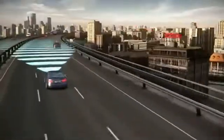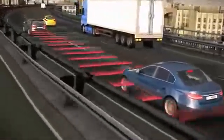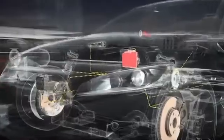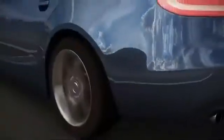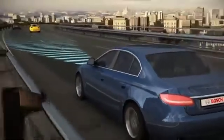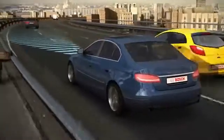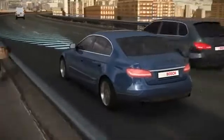When the road ahead is clear, ACC maintains the set desired speed. When the system detects that it is approaching a vehicle, it interacts with the engine control or the braking system in conjunction with the electronic stability program ESP and ensures that the set safety distance is maintained. Once the road ahead is clear, ACC automatically accelerates the vehicle to the desired preset speed.